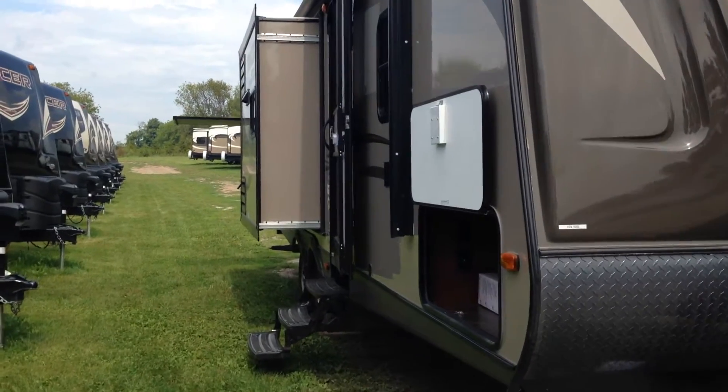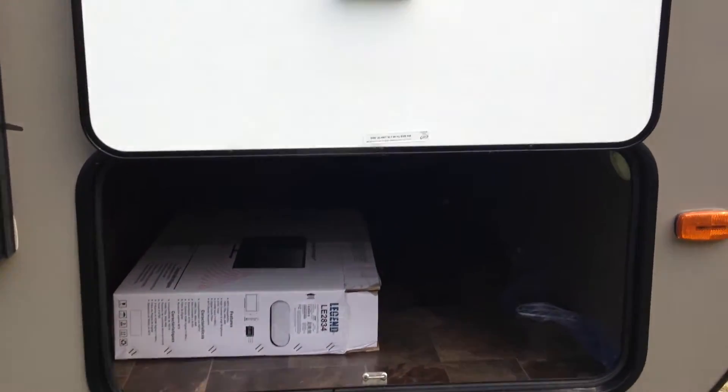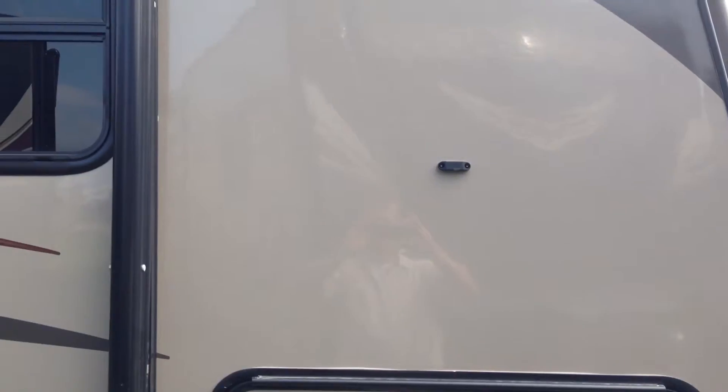Check out the storage underneath this trailer. This trailer has lots and lots of storage with big doors so you can get large items in the underpass storage. It also has magnetic catches to keep the door up and then slam latched doors with steel connections. Really, really well built.